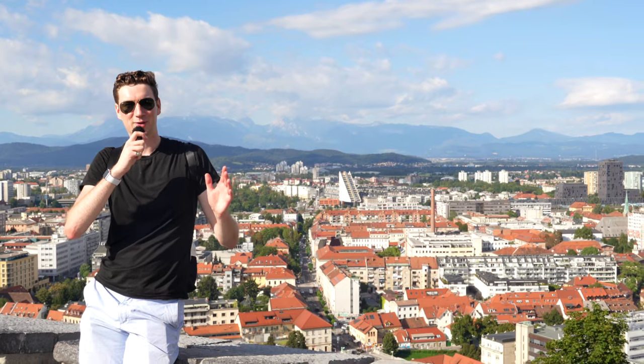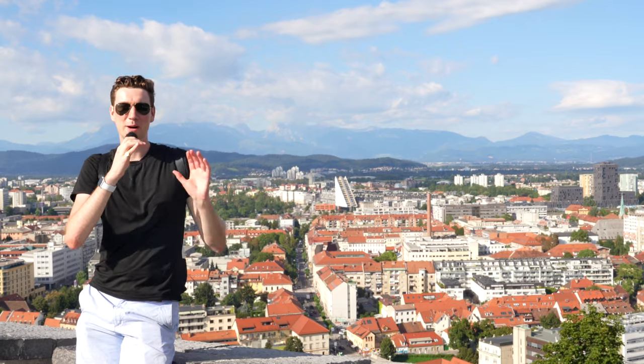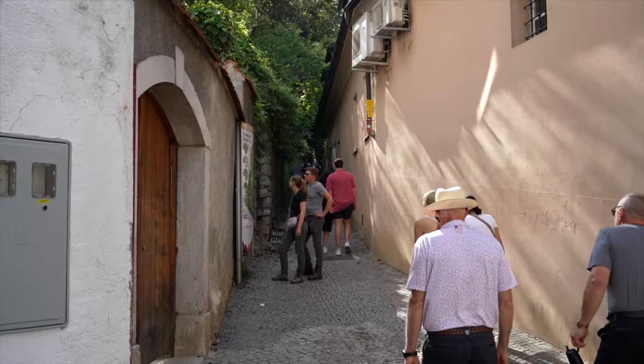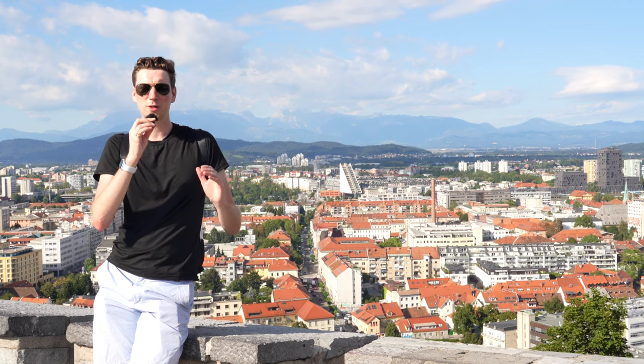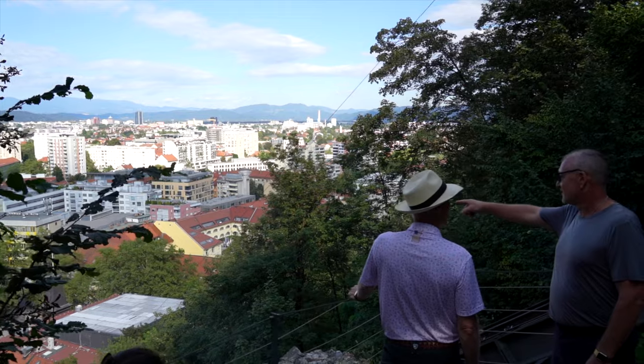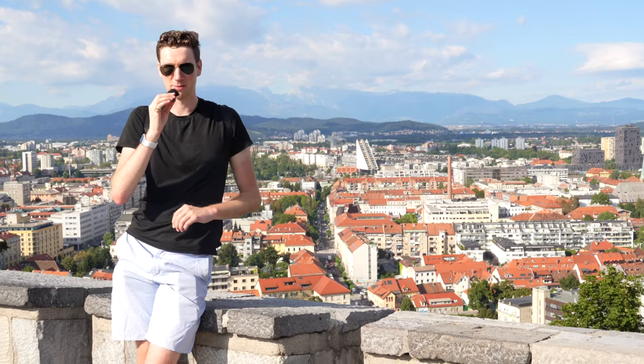We've made it to the top of the castle here in Ljubljana, and the views you get from the top are absolutely incredible. There are a couple different walking paths you can take to walk up here. All of them lead you to the castle, and as you climb up, you get increasingly good views. The trails are pretty well maintained — soft gravel and then some wooden stairs. There are a lot of spots to pause along the way, so even though it's a bit of a hike, it's definitely doable for people of all ages.